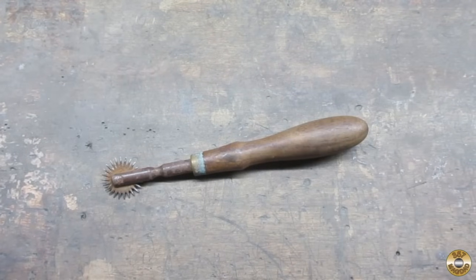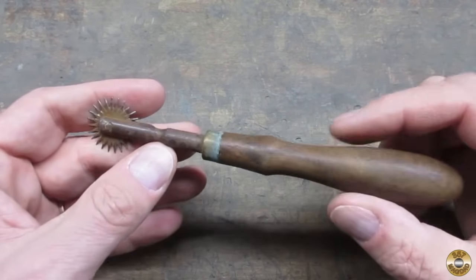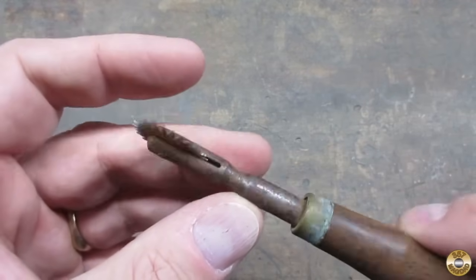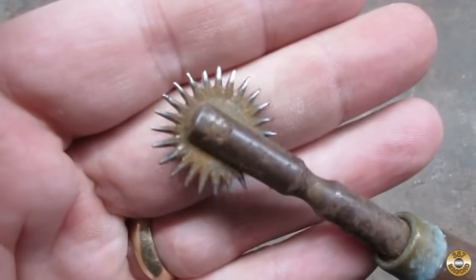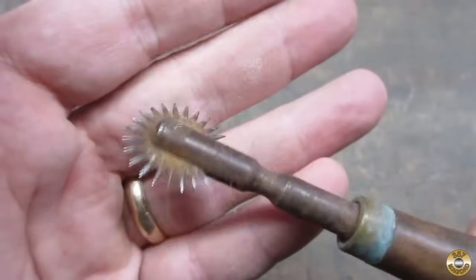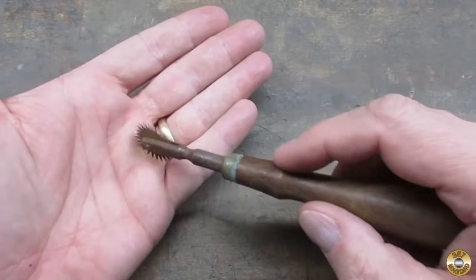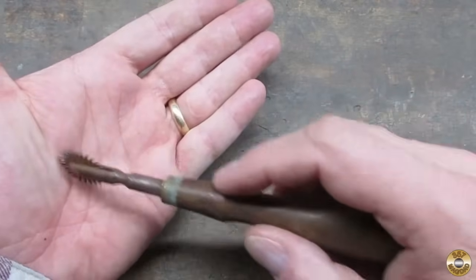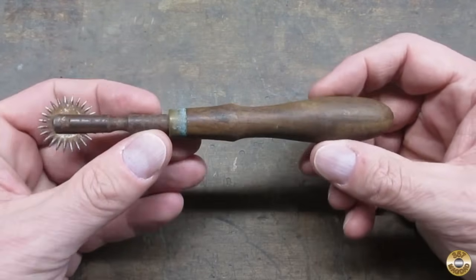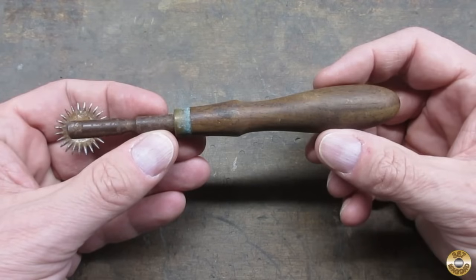Let's start off with the mystery tool. I brought it home because it's made out of my three favorite materials: steel, wood, and brass. This wheel spins, and it's made up of tiny pokey things, and they're pretty sharp. My guess was some sort of high-speed acupuncture device. I'll give you a hint though — as soon as Mrs. Magdad saw it, she knew what it was.